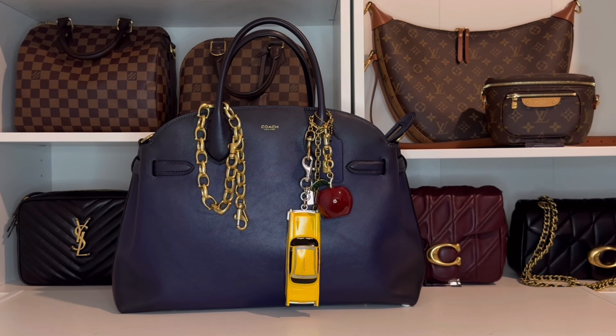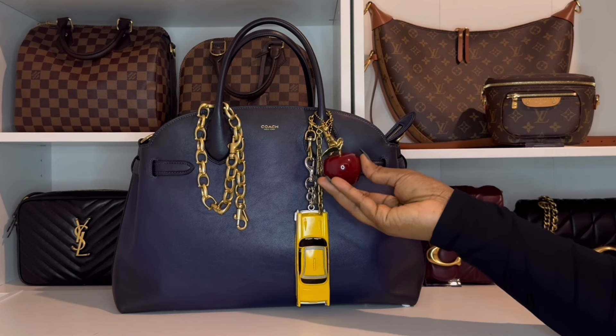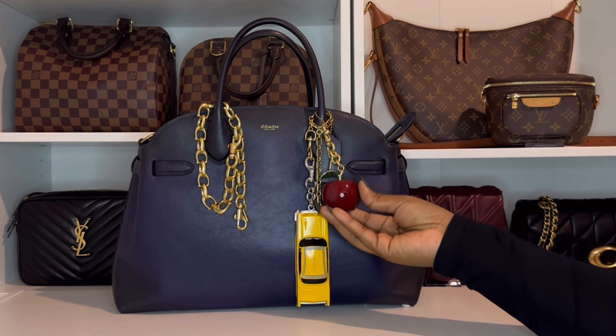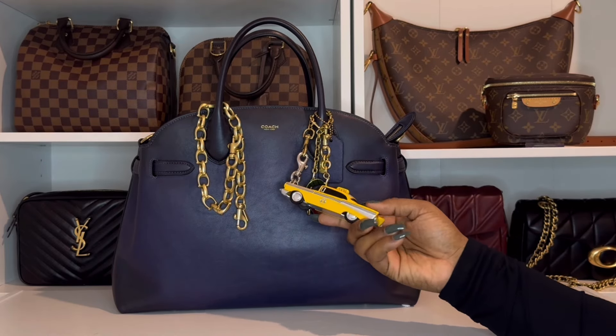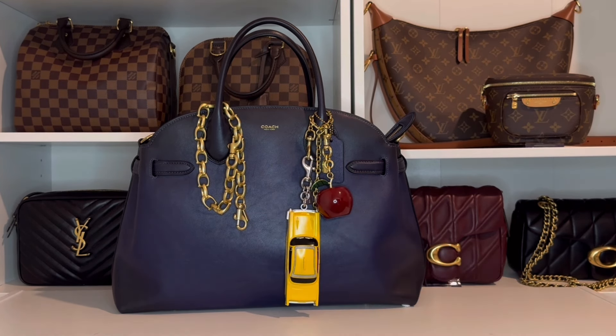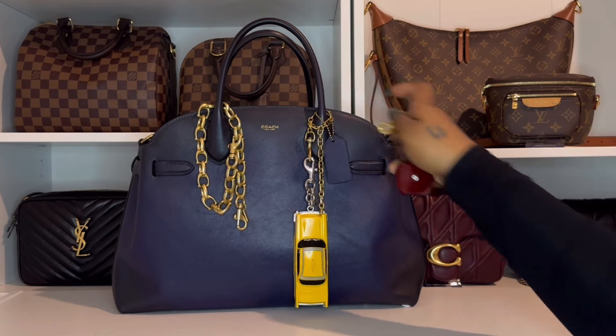The apple charm does have some weight to it — it doesn't feel hollow or flimsy, it's definitely a quality piece and it feels like it's going to be able to withstand daily use. Now the large taxi charm isn't heavy at all, which honestly gave me mixed feelings at first, but I think it was the right choice since the bag itself is already on the heavier side.